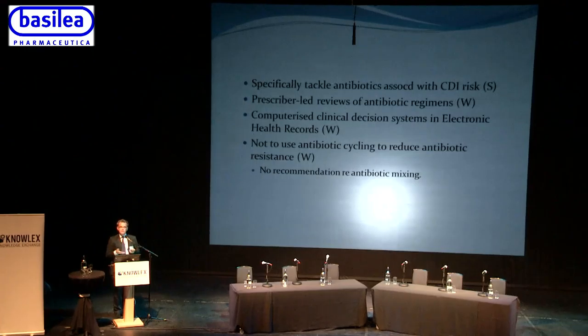Electronic health record systems could provide computerized clinical decision support — flagging when a patient has been on an antibiotic for three days and presenting the white count, CRP, and culture results to prompt de-escalation. However, this will always be prone to a clinician overruling the system, for example deciding to keep a patient on meropenem for five days rather than de-escalating at three days. On antibiotic cycling versus mixing: as a weak recommendation, the guidelines say you shouldn't do antibiotic cycling — completely removing an antibiotic — because it doesn't work.